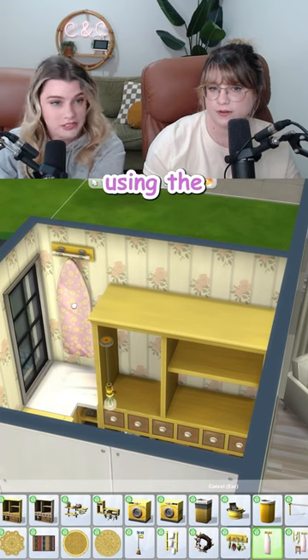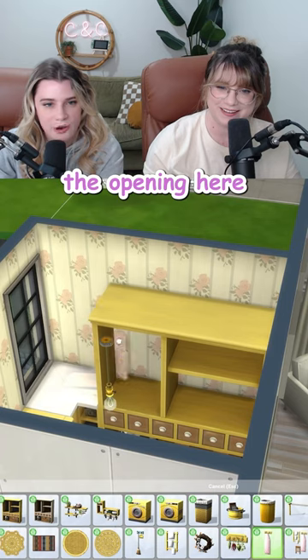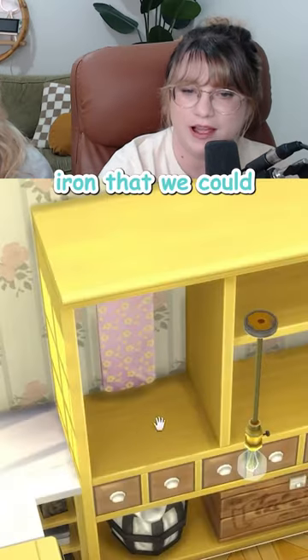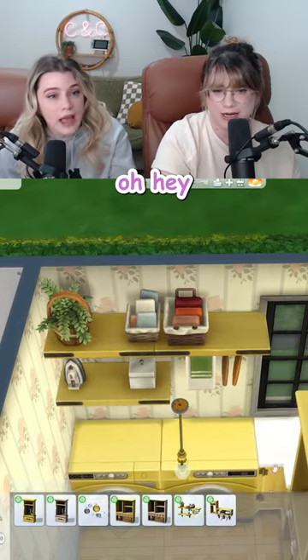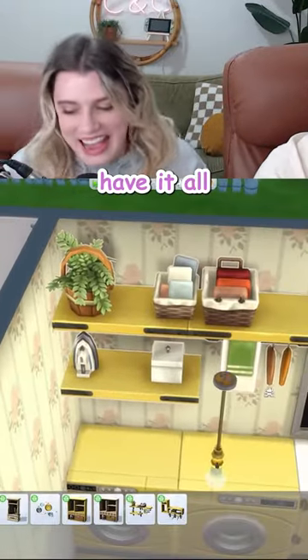I'm going to size down the ironing board using the left bracket key so it looks like one of those mini ones, and I'm going to hang it in the opening here. So cute! It's a shame we don't have a little iron that we could put in front, and we just add the cute matching yellow shelf with the plant over here. Oh hey, there's an iron! How have I never noticed that? We really can have it all!